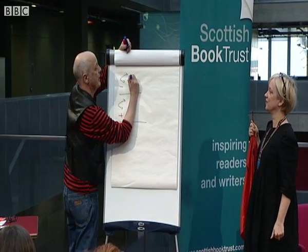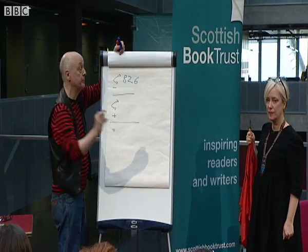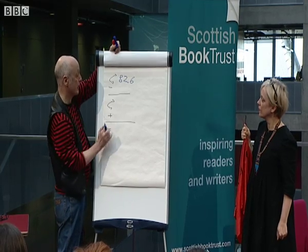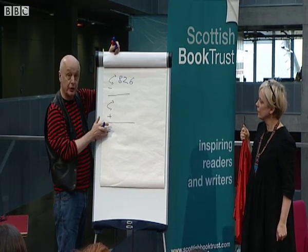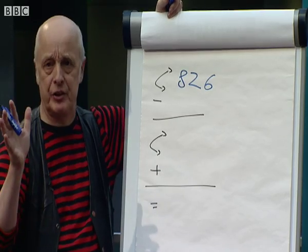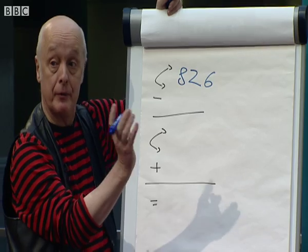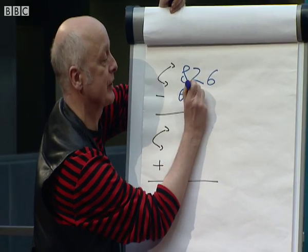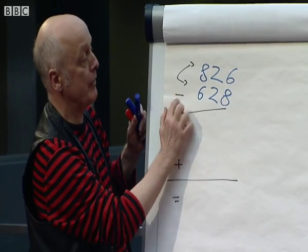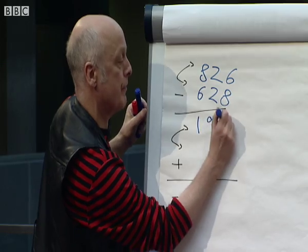Blue pen. Eight, two, six. If you're doing this in the classroom, put the biggest digit at the front. That's a minus sign, that's a plus sign, and that's an equal sign. But these two things are what I call turning around signs. So what I do is I get that number and I turn it around — six, two, eight. Now we've got a takeaway sign there. Eight, two, six takeaway six, two, eight. And the answer is a hundred and ninety-eight.